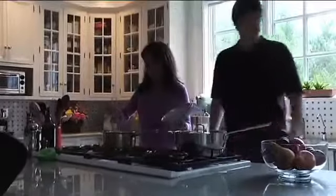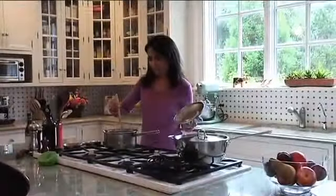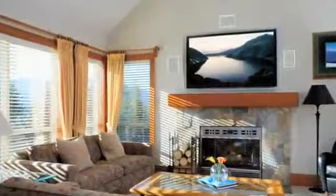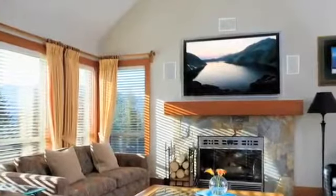Once you've experienced the convenience of living with a Vizia RF Plus wireless system, you'll wonder how you managed without one. The media or family room is the perfect place to enjoy a home automation system. You can even replace your collection of remotes with one universal controller.